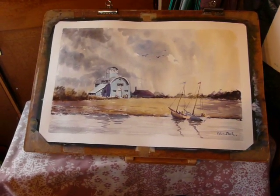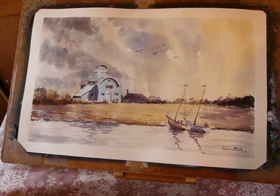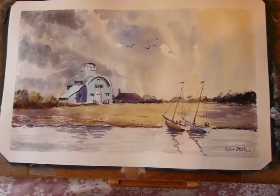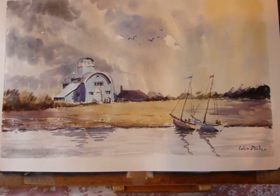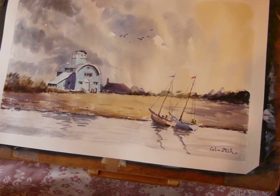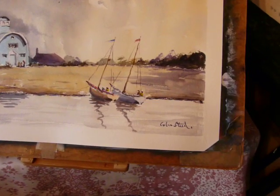I just want to show you a close-up of the finished artwork of my painting. I've put some finishing touches onto varying parts of the picture, particularly the boats.